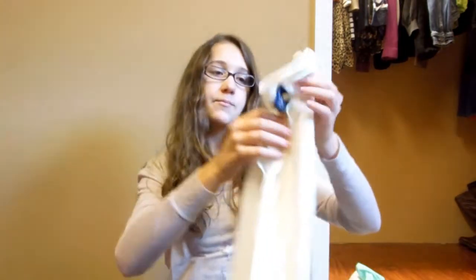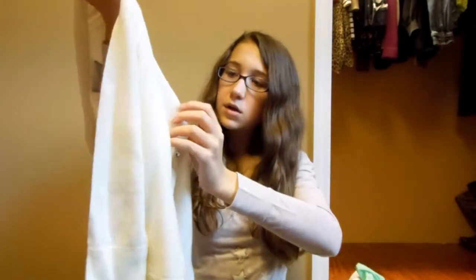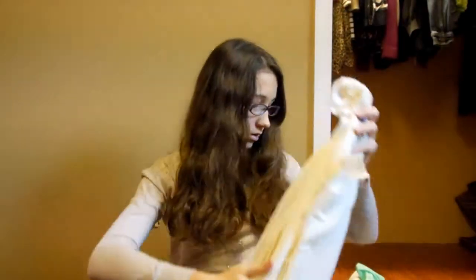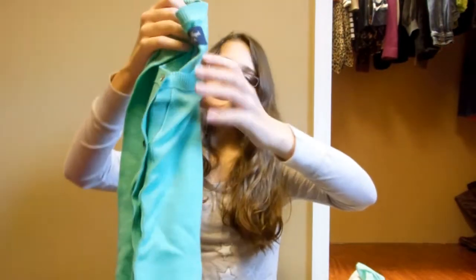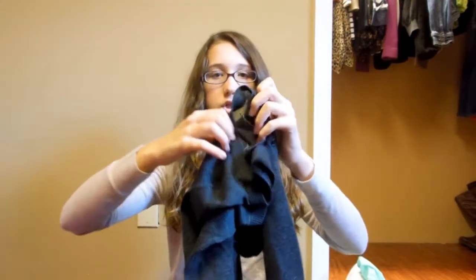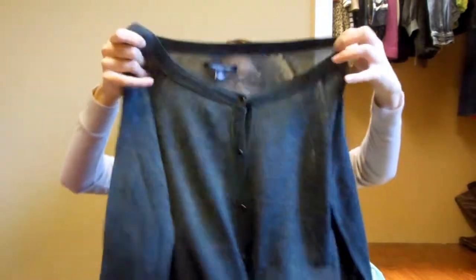I got three cardigans. The first is a white creamish one with little buttons on it. I also got a mint green one — it's really cute. And lastly a gray charcoal blackish color cardigan.